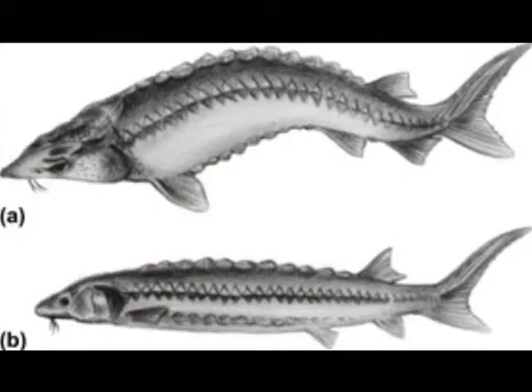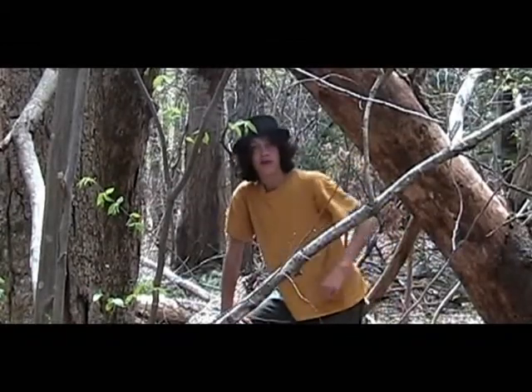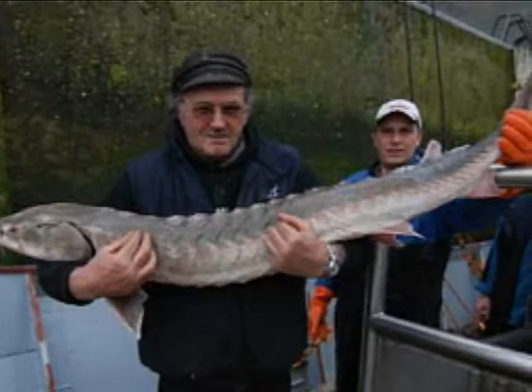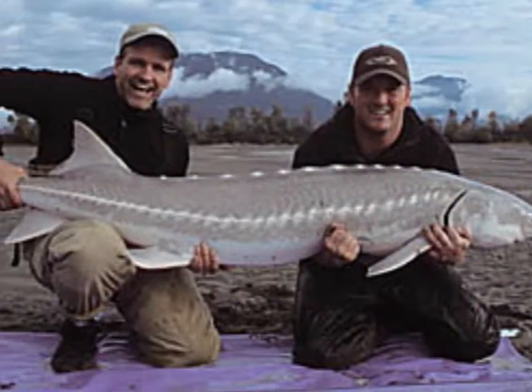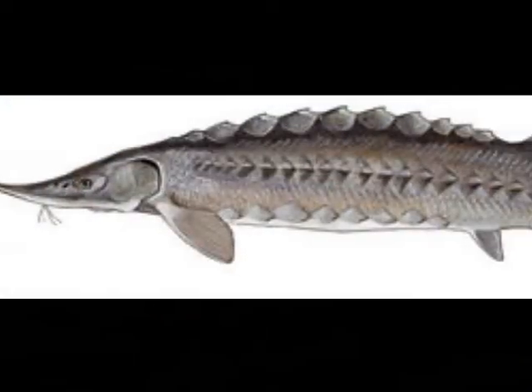The Atlantic sturgeon and the short-nosed sturgeon. Now the Atlantic sturgeon — well, it's a mighty big fish. It ranges from about 6 to 15 feet, 300 to 800 pounds, and it can live to be 60 years old. Actually, the Atlantic sturgeon has one of the largest snouts of all the sturgeons.